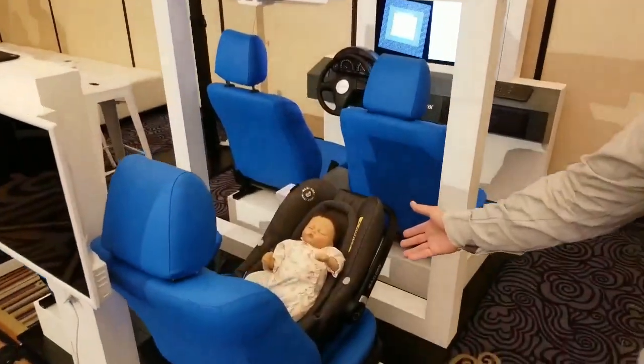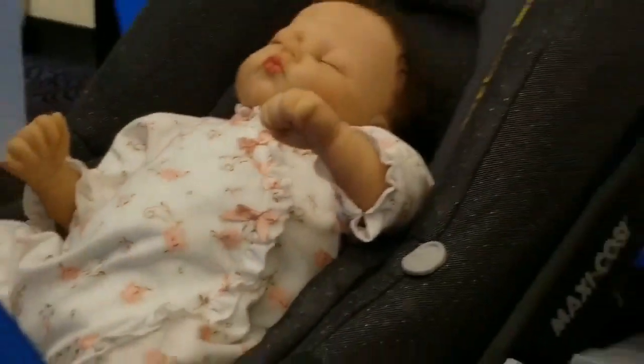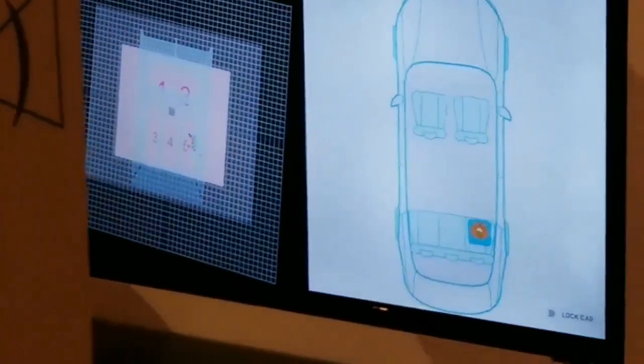Please meet our friend Chucky. I'm turning on its breathing engine. You can see its belly going up and down. And you can see that on our screen, it's already detected as a baby. And you can see its point cloud over seat number 5.